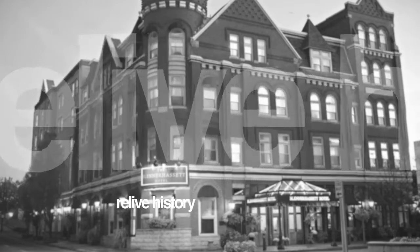We stopped by the Blinnerhassett Hotel once again, and this place is absolutely beautiful. If you're looking for great accommodations and first-class amenities, then you want the Blinnerhassett Hotel located here in Parkersburg, West Virginia.